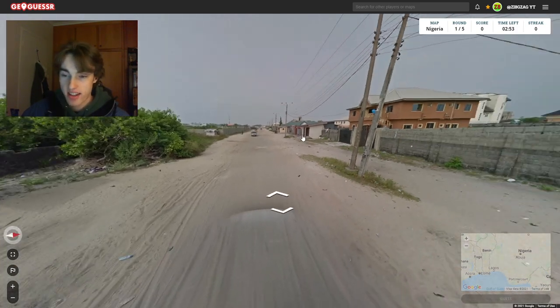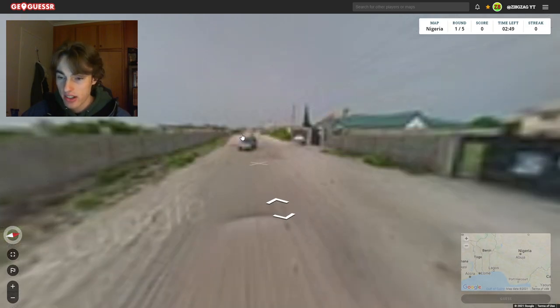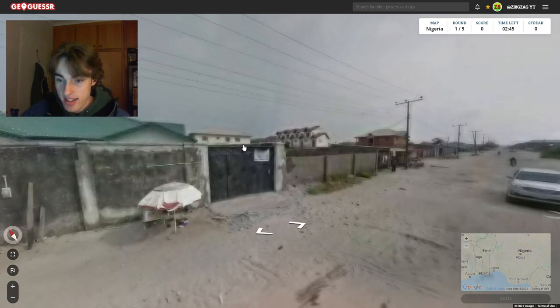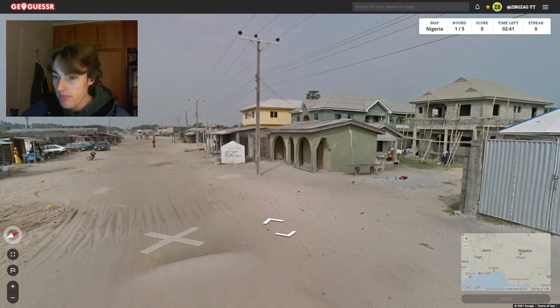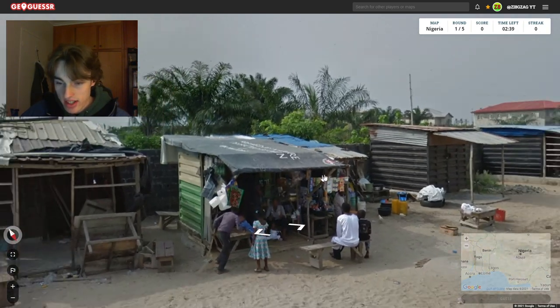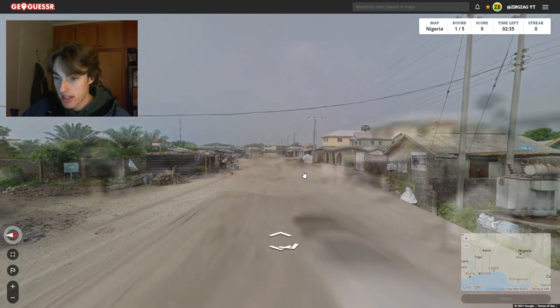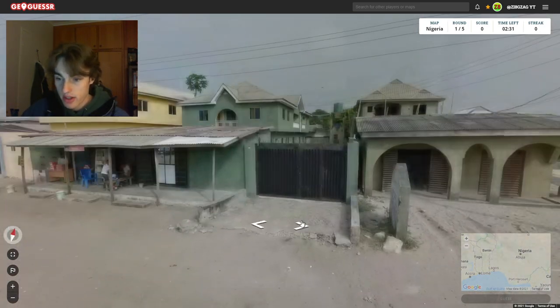So we've got some white sand here. I'm thinking this one might be in Lagos, or around Lagos. Let's see what we've got going on — we've got some taxis, some writing here. It's fairly built up. We've got a stall here. We have a sign over on this piece of rock, but I think the coverage might end. Let's see if we can read this sign.